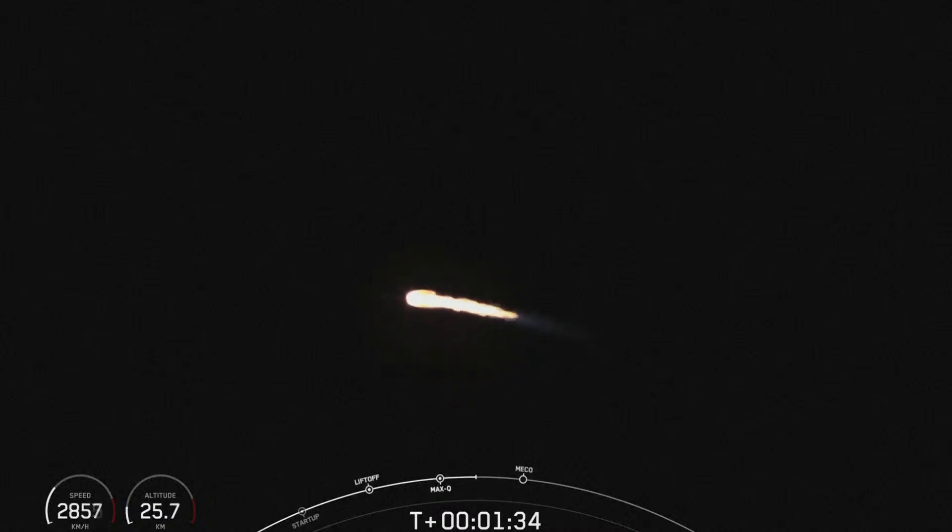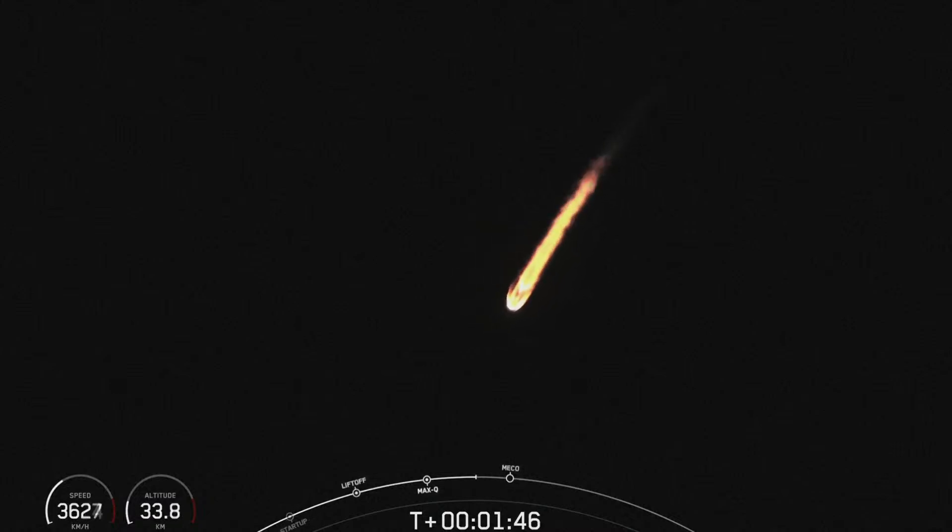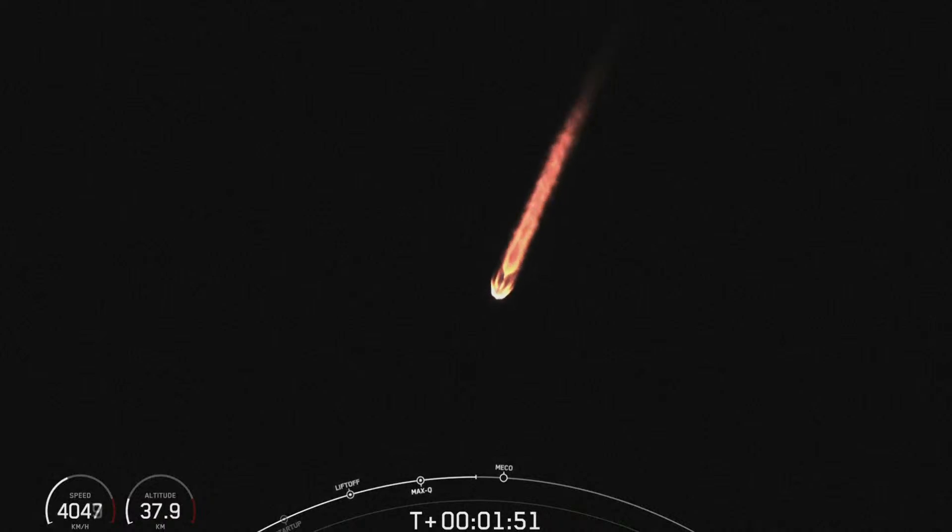We also heard the call-out from Mission Control that we're chilling our second stage engine in preparation for start-up. The MVAC engine on the second stage will light for the first time during second engine start one, which we'll hear called out as SES-1. This engine burn will last for several minutes and propel the second stage and the payload to their intended orbit.